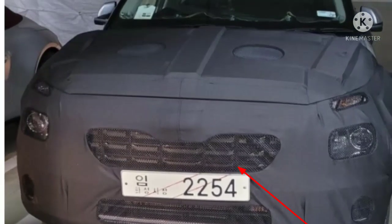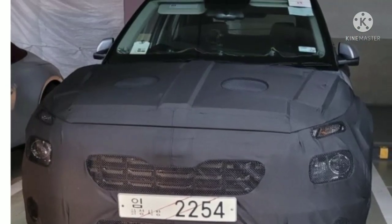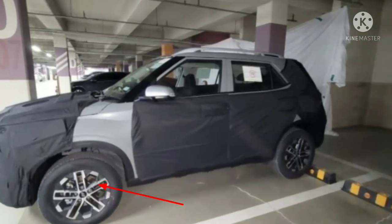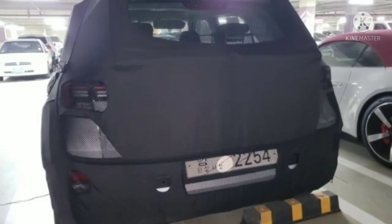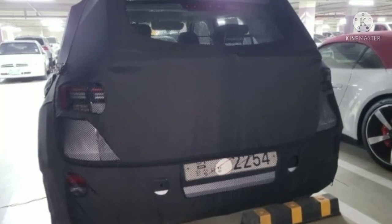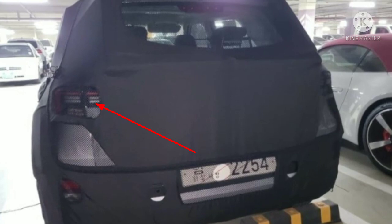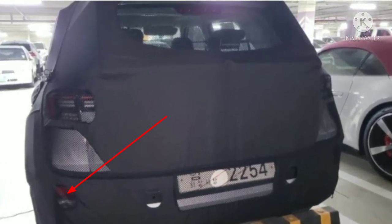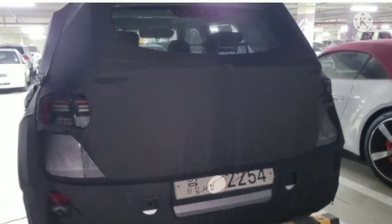Firstly, the front grille seems to have been restyled, featuring a new mesh. The design of the alloy wheel is new as well, with a lovely machine cut finish. We expect the split headlamp setup to be revised as well, but we cannot say for certain with these spy pictures. However, we can see that the LED tail lights have been redesigned and are larger than the ones on the current version. The reverse parking light is still positioned low on the rear bumper but it seems to be a new unit as well.